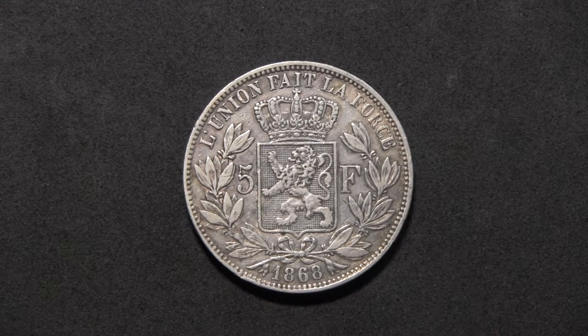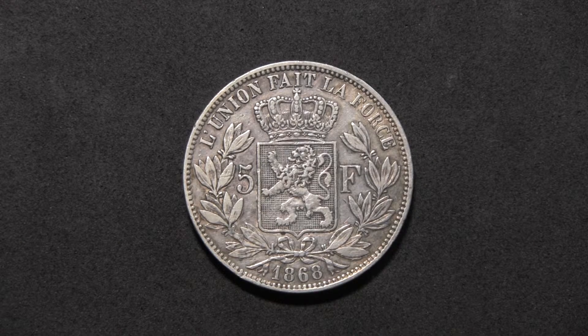Hello and welcome to another episode of Coinshow. Today's show will feature a 5 francs Belgian silver coin from 1868. Let's first have a look at the coin.